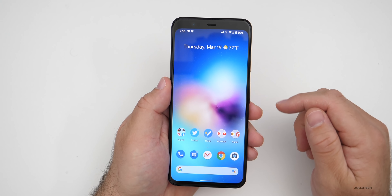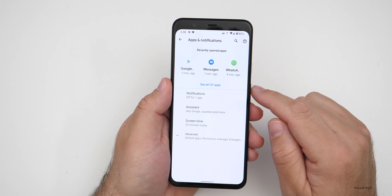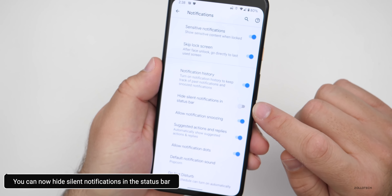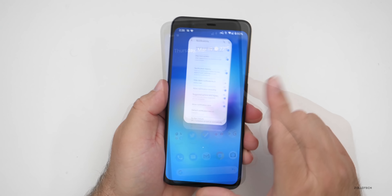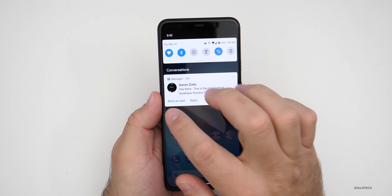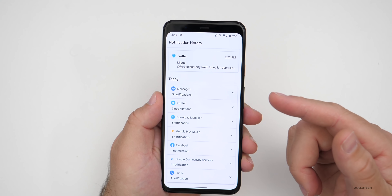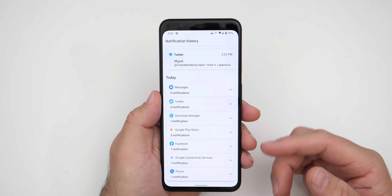There's one other option as well. Go to settings, then apps and notifications, then notifications, then advanced. Under advanced, you now have the option to hide silent notifications in the status bar — so if you've already silenced a notification, it won't show up in the status bar on top. Another change to the notification shade is a history button. It's turned off by default, but if you turn it on, you can see your history of messages and recently dismissed notifications.